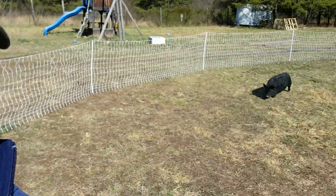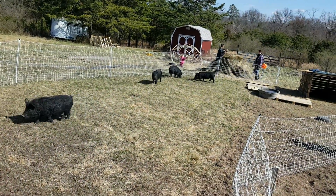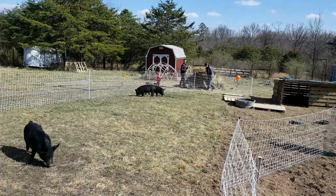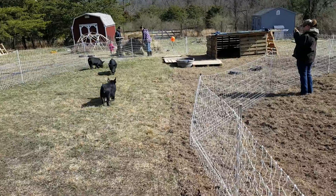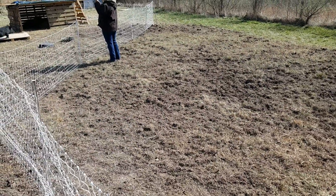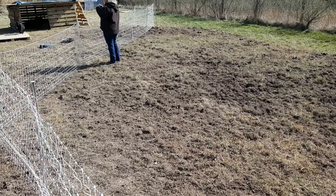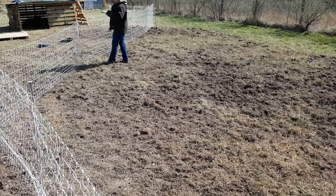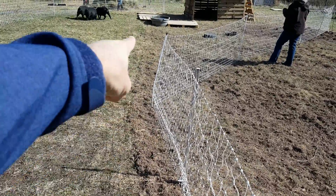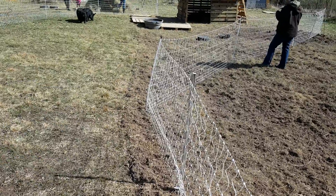Hey guys, Len from the Halfway Homestead. We are over at Oak and Honey Farm, friends of ours that are helping us with our pigs this year. There's our piggies — we have just moved their fencing today. We have a portable electric netting, and this is where they have been for the last seven days. We got them here about 2-3 o'clock last Sunday.